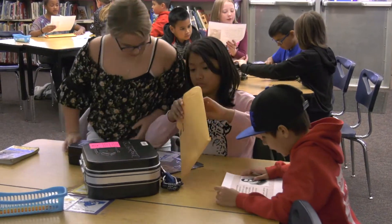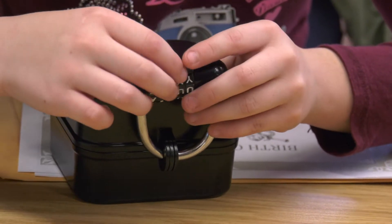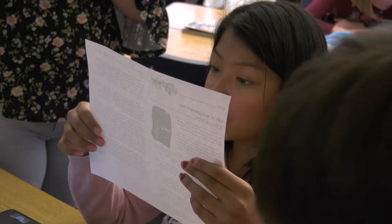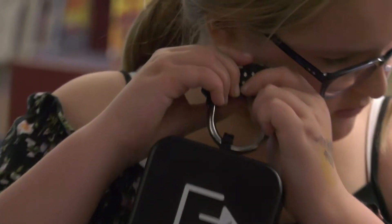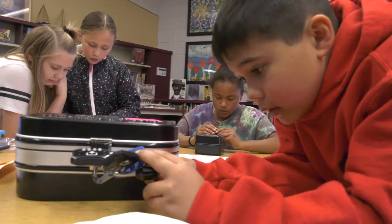Students at Sifton Elementary School are working in teams to solve a series of puzzles. Each team must use a broad range of academic and teamwork skills to find the clues necessary to open a series of locks and find the hidden treasure inside their team's puzzle box.